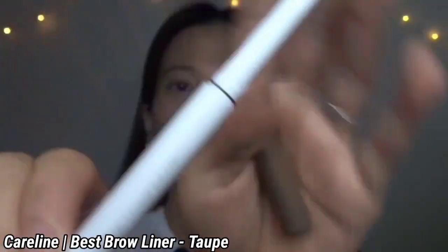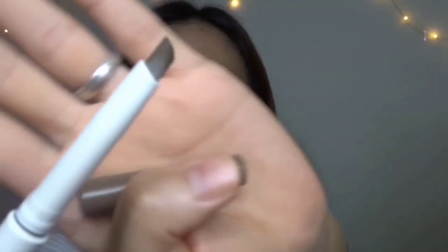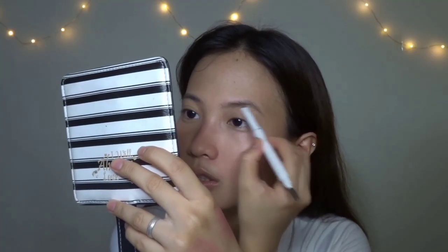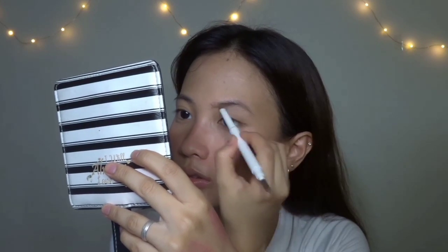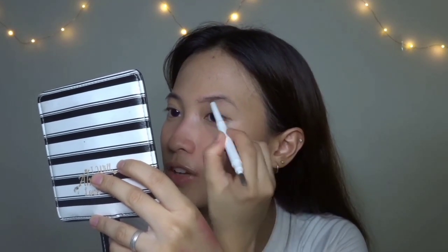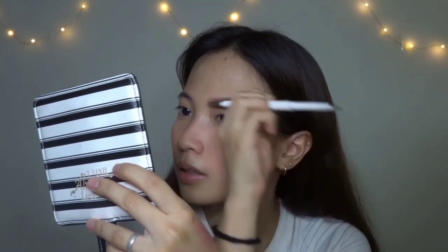Next step is the brows. I use an eyebrow pencil — the Sure Spot shade. I'll be honest, I'm not that great at doing brows. It's just filling in. On good days, the brows look so nice — pantay na pantay, parang bushy, looks natural. But there are days where it doesn't go as well.